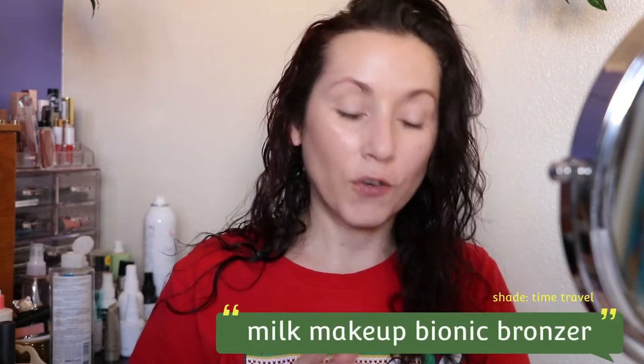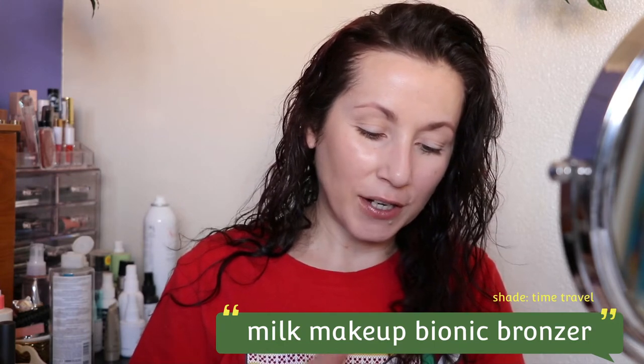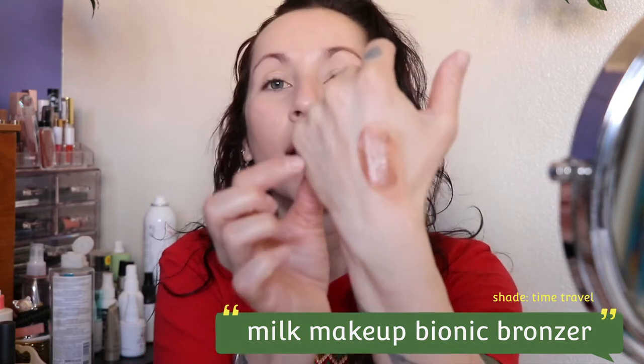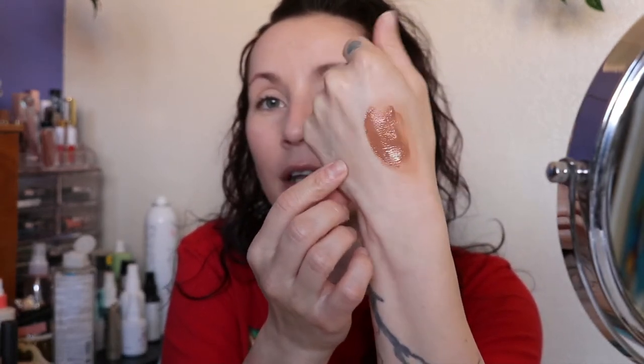It is thicker than I was expecting. I swatched this when I first got it two months ago but I don't remember the texture — I just remember seeing the color. There's the bronzer. It might be a little orange, though I do enjoy an orange and red bronzer. I'm just going to get what I put on my hand onto my sponge and put it on.